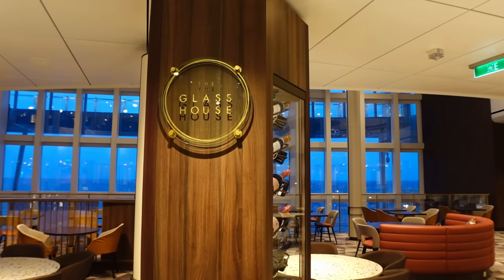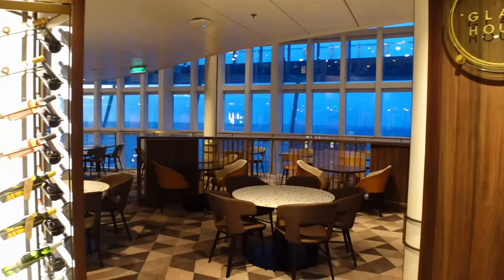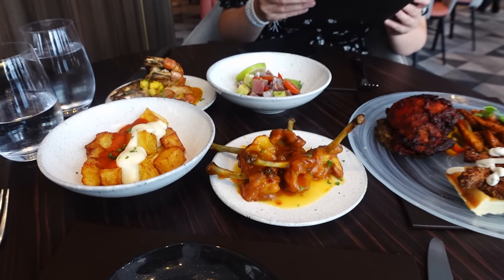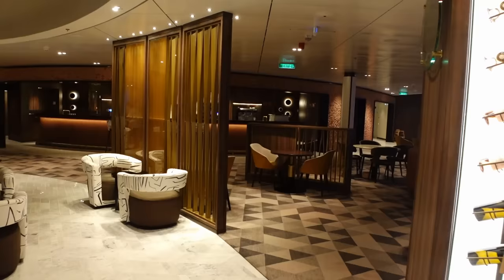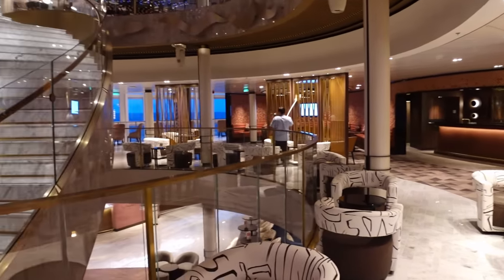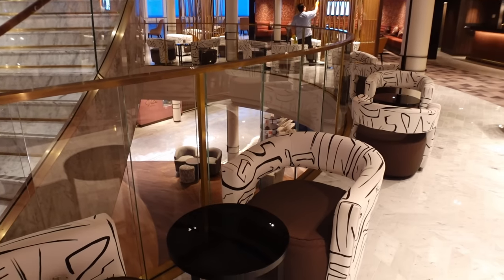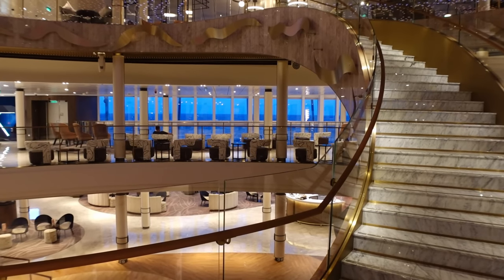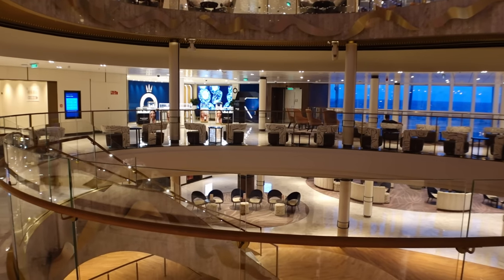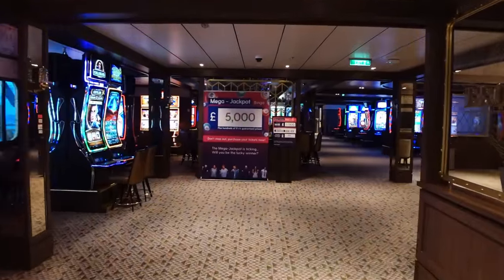Just after reception, in the atrium, you've got the Glass House — a speciality restaurant. It's a very nice restaurant with a different ordering style than a normal restaurant, so it's worth checking out. It's located in the middle of the atrium next to the steps and some funky zebra-print seating. Other than that there's not really much else in the atrium on deck seven — just a few more seats.